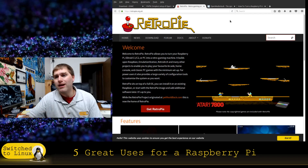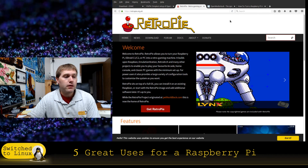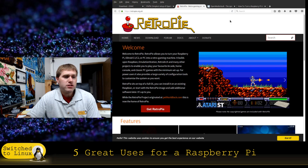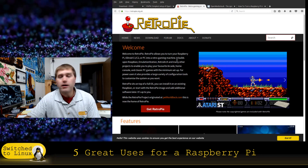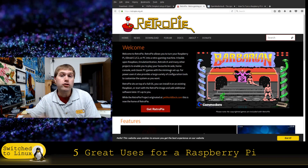RetroPi is a great way to play games. Just make sure you have copyright rights for anything you use — don't be breaking copyright. Look around for free and open source games. If you like old Atari, there are a lot of old Atari games that are open source or have free open source versions available.